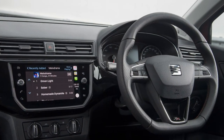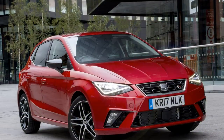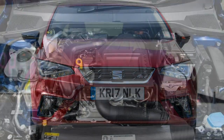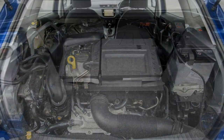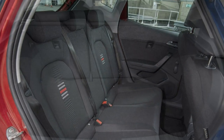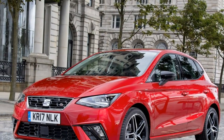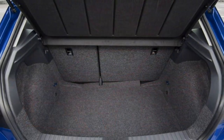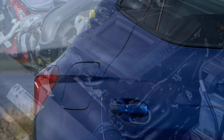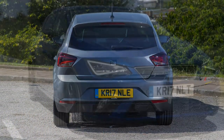If you specify a sportier Ibiza FR, sports suspension and larger 17-inch alloy wheels come as standard, with 18-inch wheels available at extra cost. This makes the Ibiza even sharper, providing a more involving drive that feels closer to a Fiesta than a regular Ibiza. The upside is there isn't a large compromise in terms of ride quality — it still provides a well-balanced ride overall, just with slightly tauter control when driving more enthusiastically.